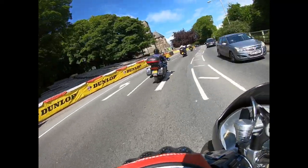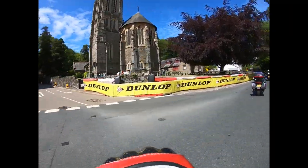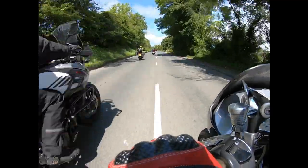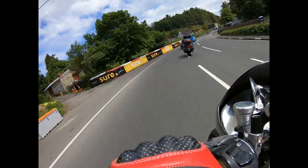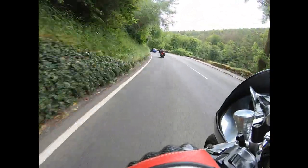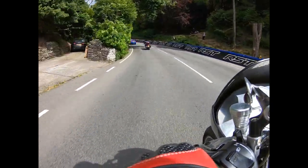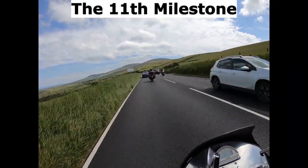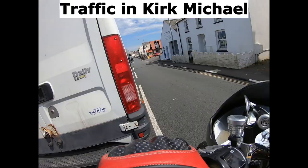Radden Bridge. See more CBX and IOM videos on my channel. Glen Helen 2. The 11th Milestone. Traffic in Kirk Michael.